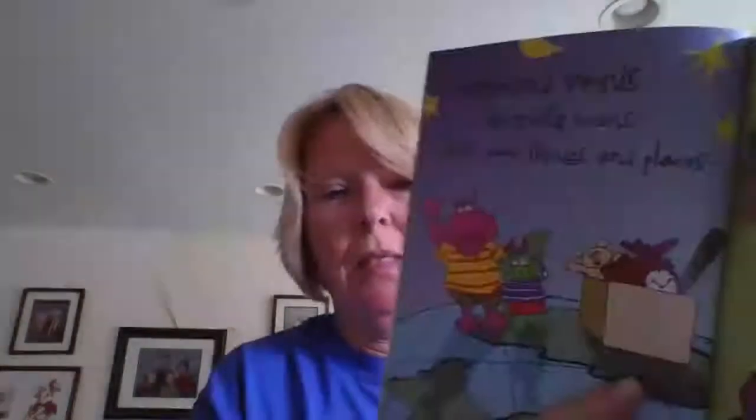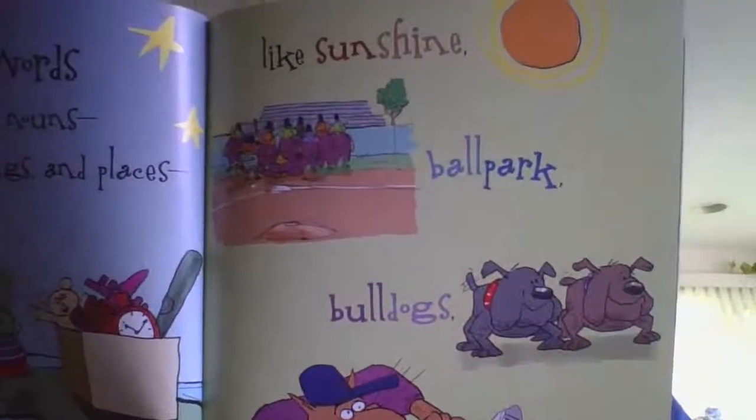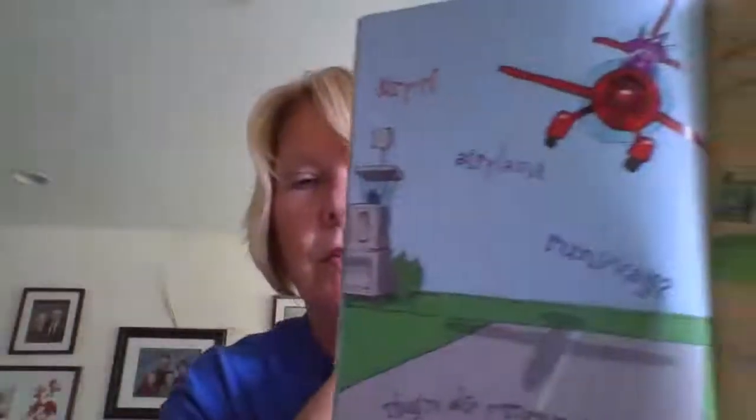Compound words are mostly nouns — that's people, things, and places — like sunshine, ballpark, bulldogs, third baseman, and shoelaces. Can you hear Dickie? Airport, airplane, runway. There are also compound nouns like crosswalk, sidewalk, backyard, earthquake, and touchdowns.